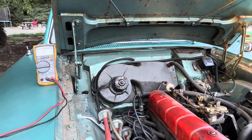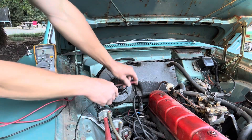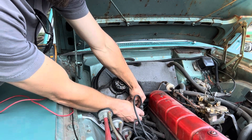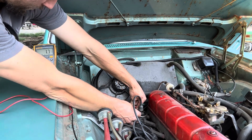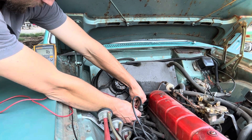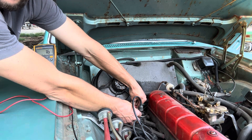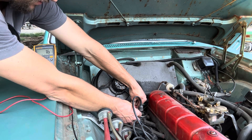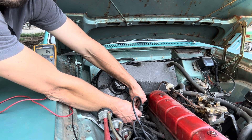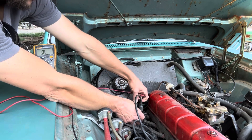Next I'll check the resistance on the two terminals of the coil. That gives us 1.7 ohms, which is good. As I understand it, on a coil that has a ballast resistor in line, you're supposed to get a lower ohms reading, and it looks like that's what we got here — so I believe that's correct.